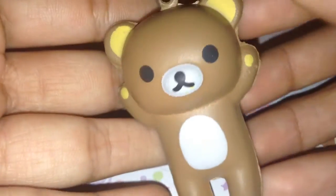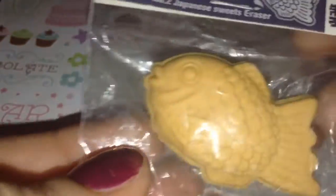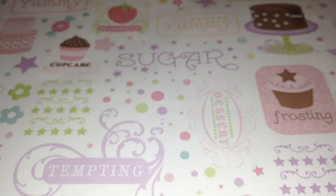This really small Rilakkuma Squishy, and it's pretty small, to be honest. It looks really cute, and it comes with a little zipper, and it just looks really cute. I have this Taiyuki Fish Eraser, and it's like a Japanese sweet. I really like eating these, with the red bean inside.